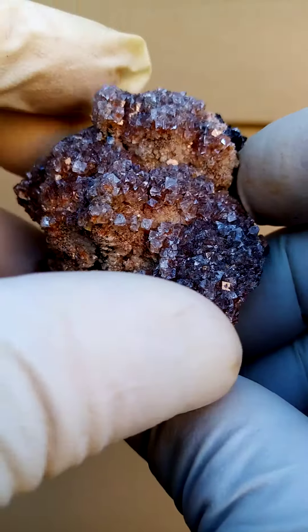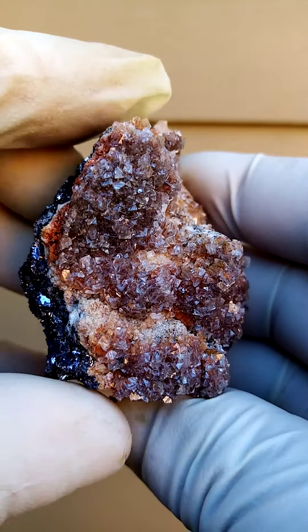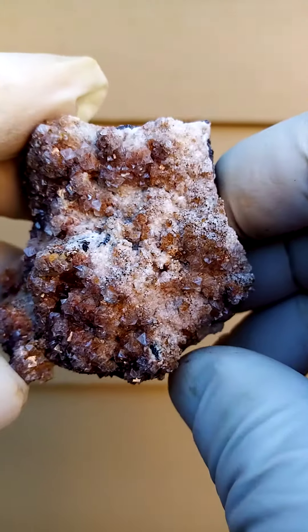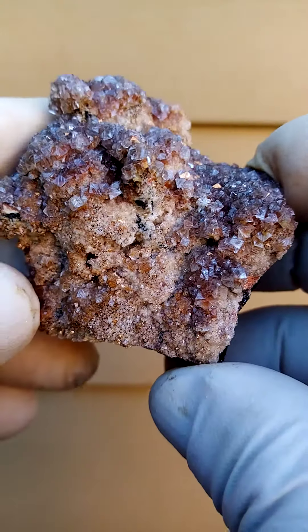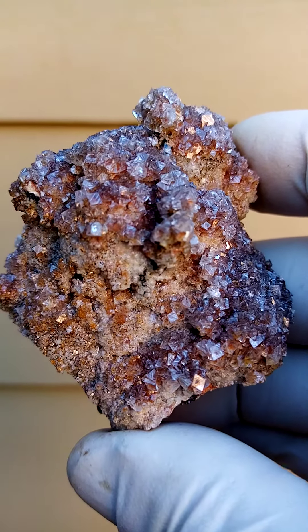Galena, which would be lead in crystal form — natural lead — and then sitting on top of that is this lawn of what I think is at least two generational smithsonite crystals. I suspect that these tiny crystals underneath the main body, underneath the smithsonite crystals, may be tiny smithsonite crystals too, maybe even some calcite or dolomite.